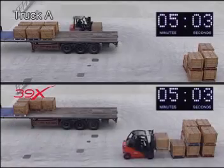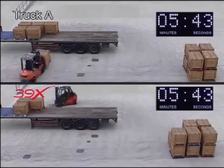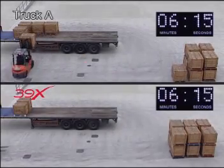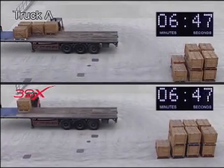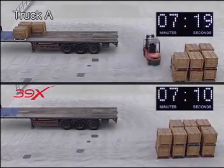As you will see, the Linda hydrostatic truck completes the unloading sequence, whilst the conventional truck, with its torque converter transmission, still has three pallets to unload. The conventional truck was beaten on pure performance, in spite of being fitted with a larger engine, and the winner — the Linda 39X — used 50% less fuel to complete the task.